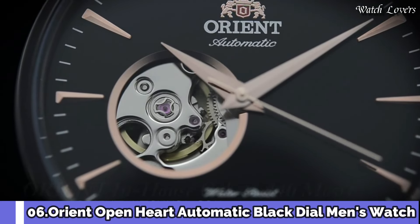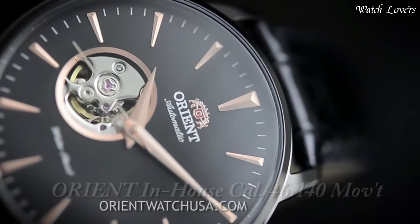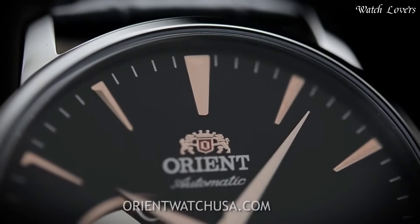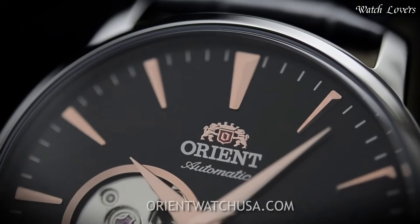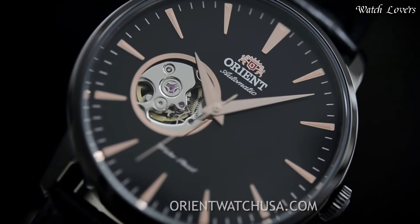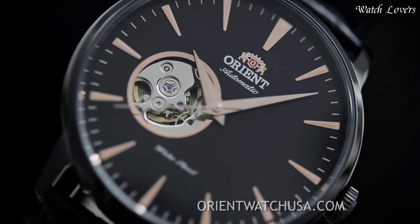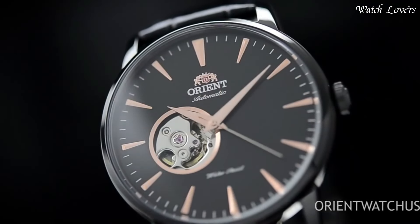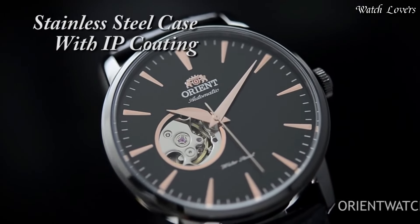Number 6: Orient Open Heart Automatic Black Dial Men's Watch. Black ion plated stainless steel case with a black leather strap, fixed black ion plated bezel, black open heart dial with rose gold tone hands and index hour markers, minute markers around the outer rim. Dial type analog, automatic movement, scratch-resistant mineral crystal. Case size 41mm, case thickness 12mm, band width 21mm, water-resistant at 50m (165ft).